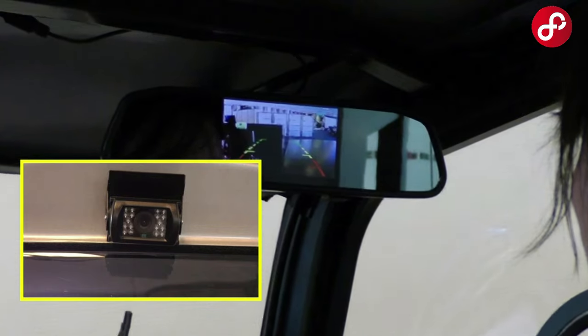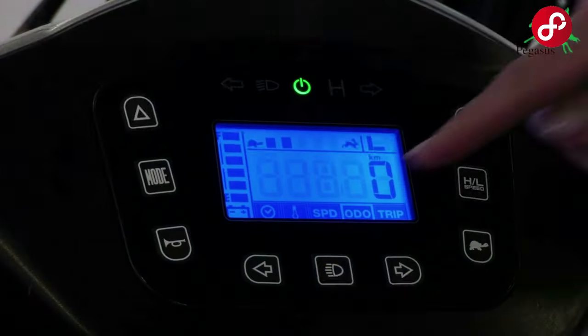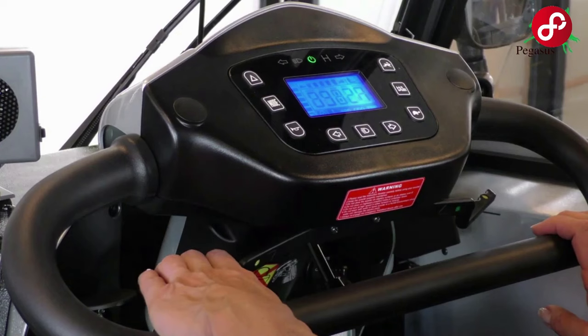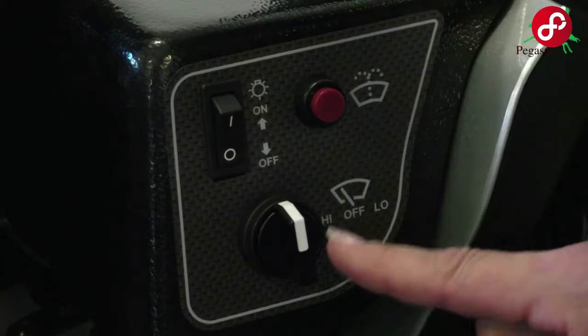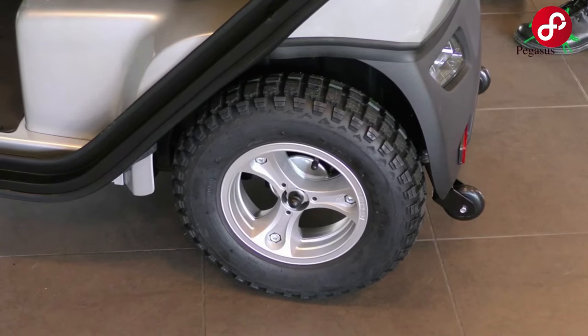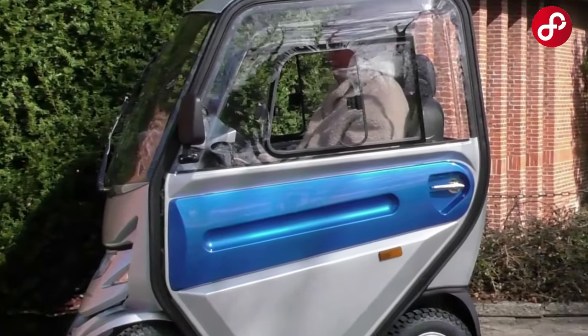Thanks to the rear camera, you can make your reversing maneuvers more safely. You can travel comfortably while being protected from wind and weather conditions. The windshield wiper provides excellent visibility in all weather conditions. There is an electric heating system inside to ensure a warm and comfortable ride even in cold-weather conditions.